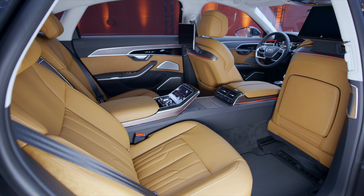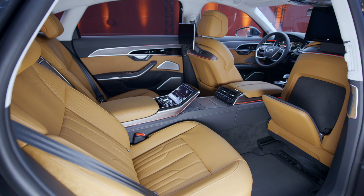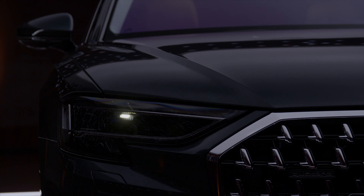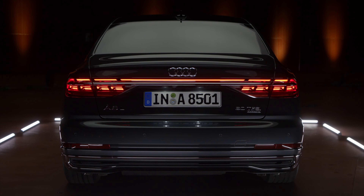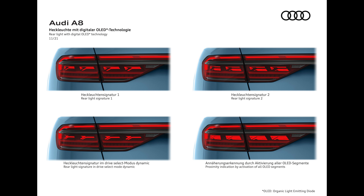A8 Facelift가 새로 나와서 만들어 본 영상입니다. A8은 부분 변경 모델이라서 테일램프, 헤드램프를 바꿨고, 싱글 프레임 그릴도 더 키웠어요. Q4처럼 테일램프도 소비자가 원하는 걸 고를 수 있는데, 지금 보시는 것에서 위에 두 가지 중에 고를 수 있습니다.